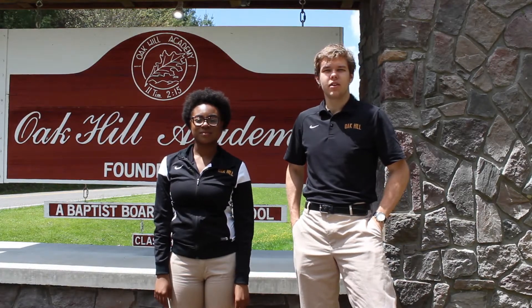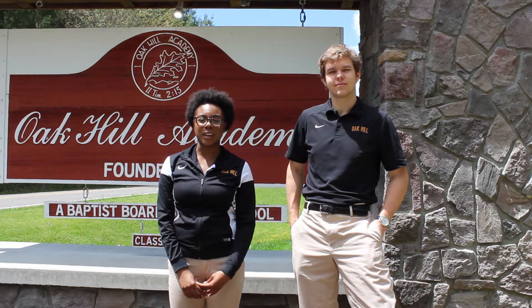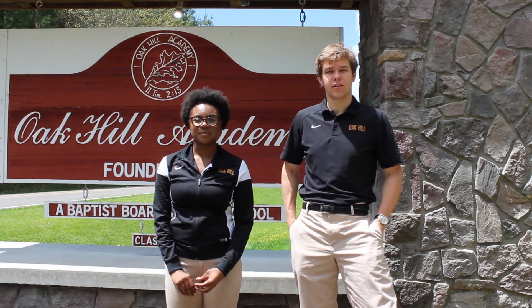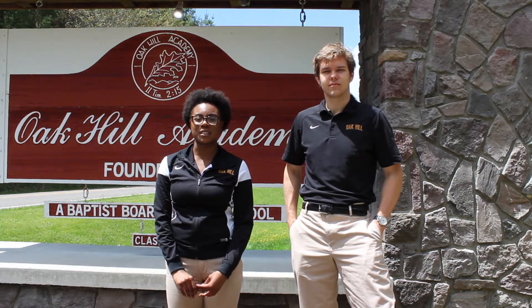Hello and welcome to Oak Hill Academy here in Mouth of Wilson, Virginia. We'd like to take a few minutes to show you around our campus. My name is Josh. I'm a junior from Louisiana and this is my second year here. I'm Chase. I'm a freshman from Minnesota and this is my first year here.